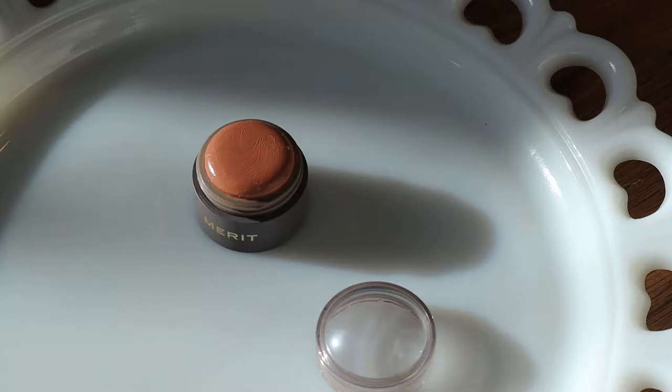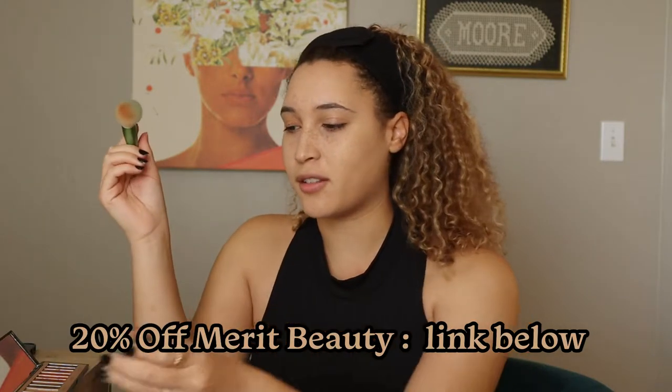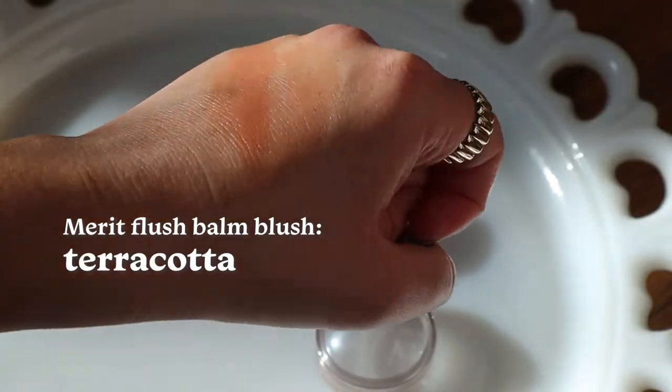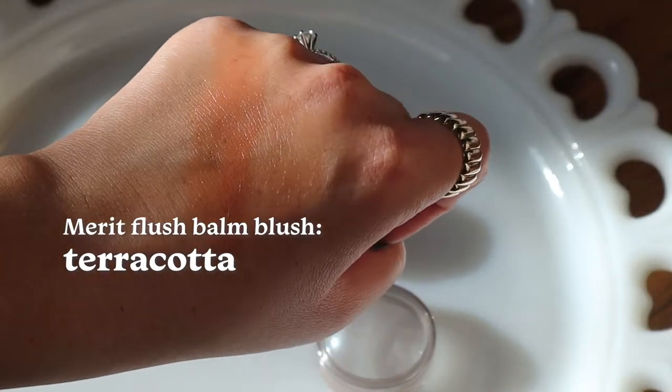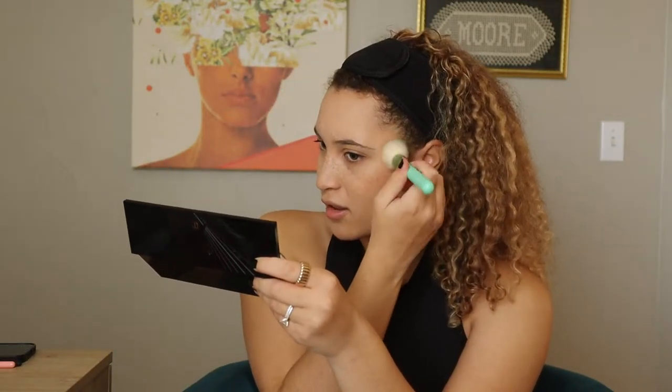Next I'm going to be using the Merit cream blush in the shade Terracotta. If you watched my fall makeup bag video, you'd know this has been pretty much everything that's been on my face for the past couple of months. Merit is actually having a cyber sale coming up, so I definitely recommend picking this up. It's such a good staple — at this point it's pretty much replaced all of my other cream and powder blushes. The shade and formula are both really good, and they sent over a couple of products for their sale.